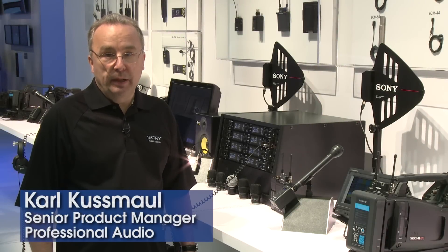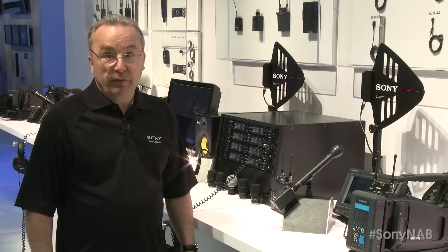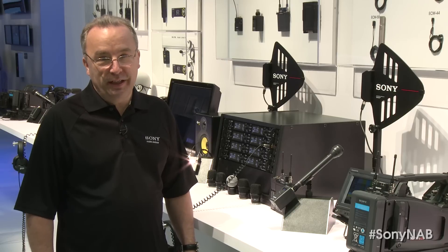Hi, my name is Karl Kuzma, Senior Pro Audio Product Manager at Sony, and I'd like to provide an overview of new professional audio products for NAB 2013.